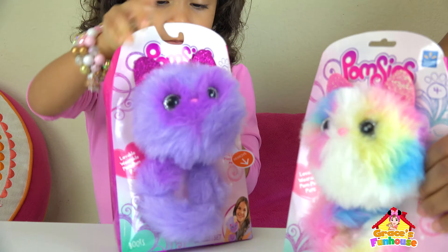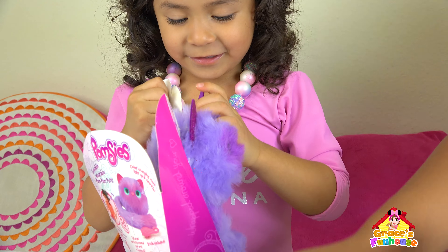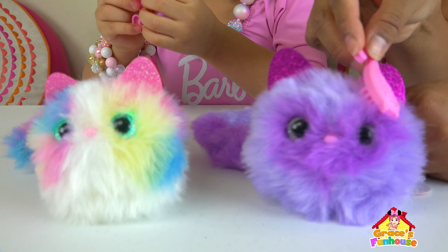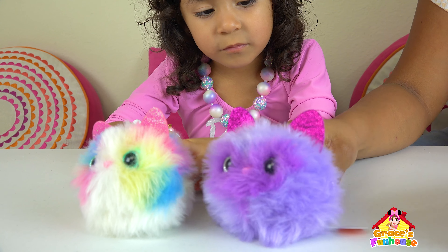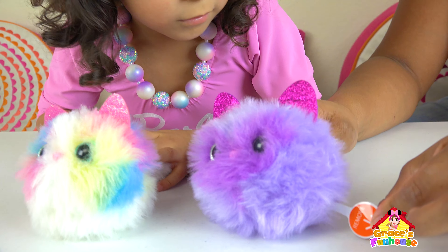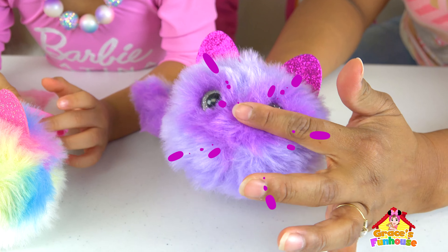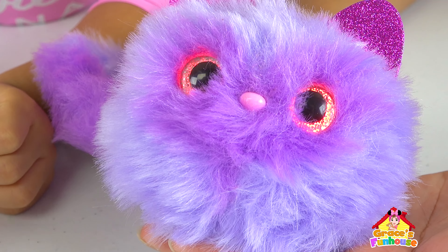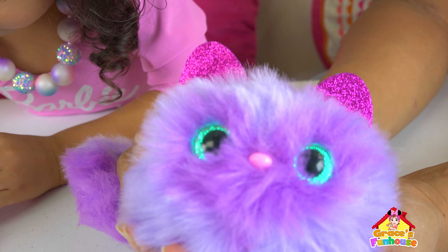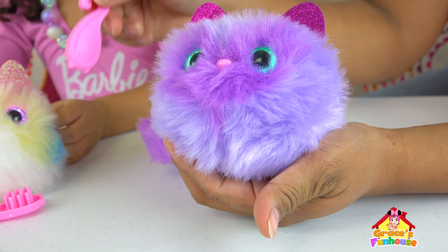Let's open it! It's so cute! Let's get it out! This is the brush for the Pomsies — you can brush their hair. We got them out! There's a little tag right here that says remove — we already removed the other one so let's do it! So if you tap their nose, see kids, it turned on! I can feel it — it's vibrating!